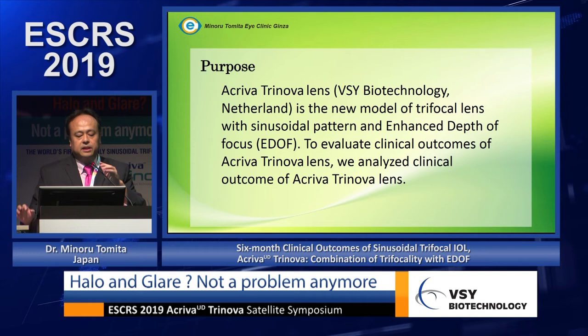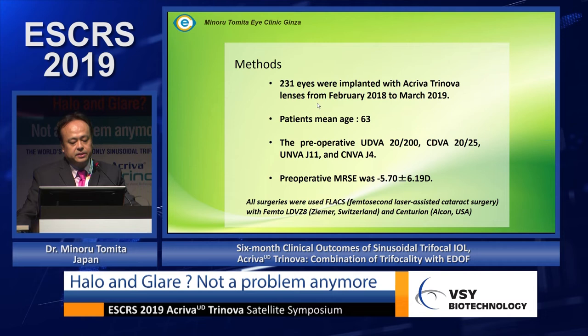Now for my results: 231 eyes were implanted with the Aqua Torinova lens from February 2018 to March 2019. Average patient age was 63 years old. Preoperative uncorrected distance visual acuity was 20/200, corrected distance visual acuity was 20/25, corrected near visual acuity was J11, and preoperative MRSE was minus 5.7 diopters.